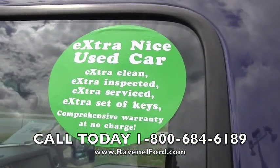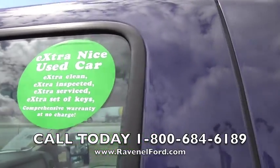Let's take a look at the interior. Green Dot car — extra clean, extra inspected, extra serviced, extra set of keys, and a comprehensive warranty at no charge, folks.